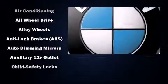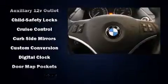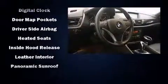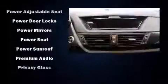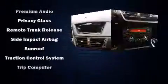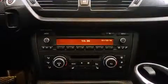BMW ensures the safety and security of its passengers with equipment such as dual front impact airbags with occupant sensing airbag, head curtain airbags, traction control, brake assist, anti-whiplash front head restraint, ignition disabling, an emergency communication system, and four-wheel disc brakes with ABS. All-wheel drive enhances stability in unpredictable circumstances.